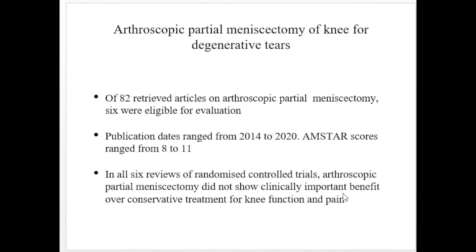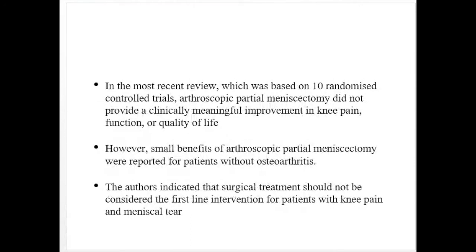For arthroscopic partial meniscectomy of the knee for degenerative tears, 82 articles were retrieved and six were eligible. The AMSTAR score was 8 to 11. In all six reviews of RCTs, arthroscopic partial meniscectomy did not show a clinically important benefit over conservative treatment for knee function and pain. In the most recent review based on 10 RCTs, it did not provide clinically meaningful improvement in knee pain, function, or quality of life. However, small benefits were reported for patients without osteoarthritis.